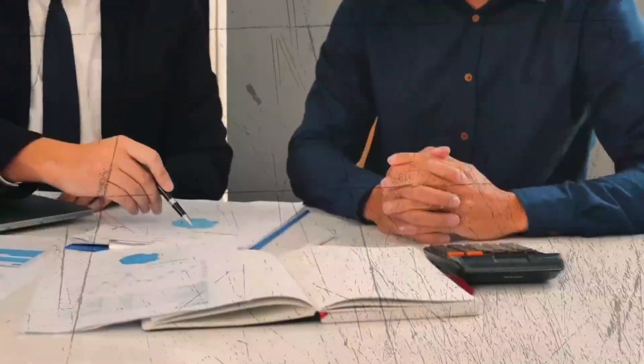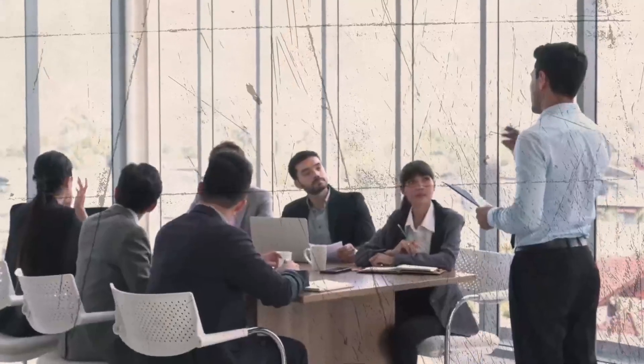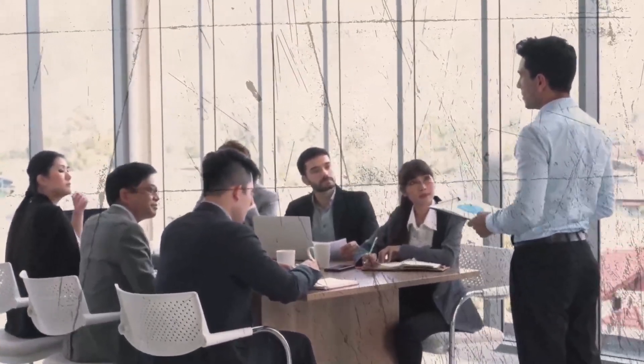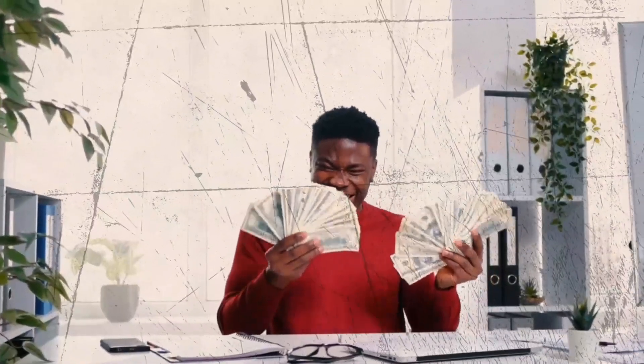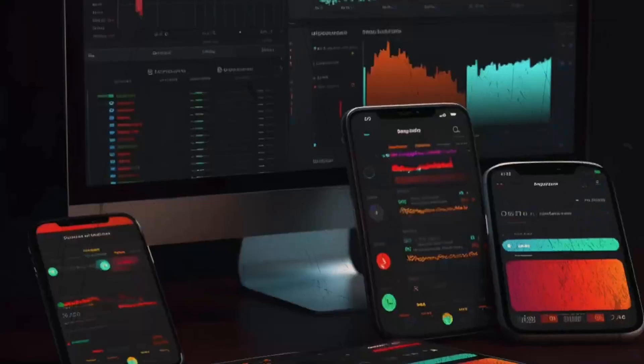Welcome to Financial Literacy. Here we are dedicated and passionate about bringing you nothing but honest and straightforward facts about your money. We will help you take control of your finances and get you to the next level. Beginners or experienced, this is your one-stop shop for all things financial literacy.